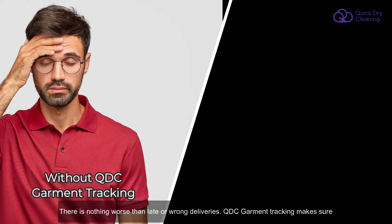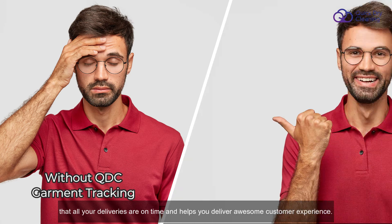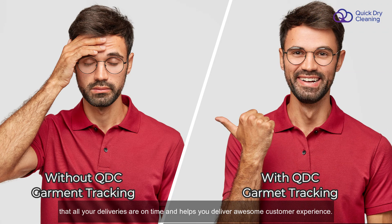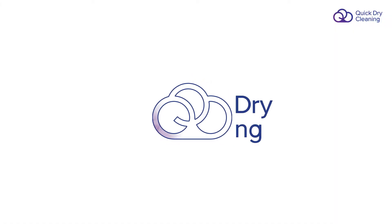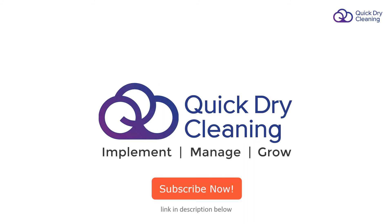There is nothing worse than late or wrong deliveries. QDC garment tracking makes sure that all your deliveries are on time and helps you deliver an awesome customer experience. Like thousands of other dry cleaners and launderers, if you also want to track every order and garment in your business, subscribe to QDC software now.